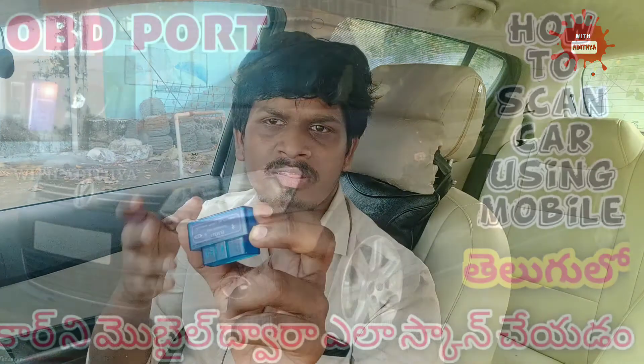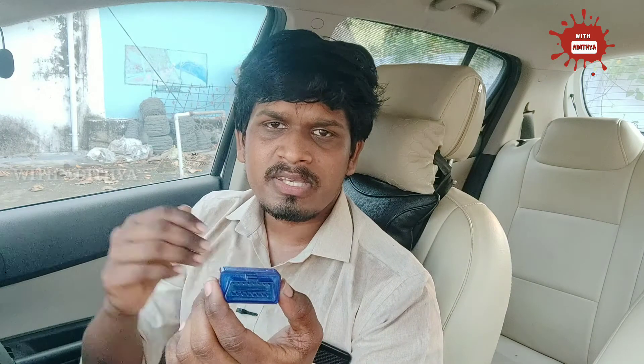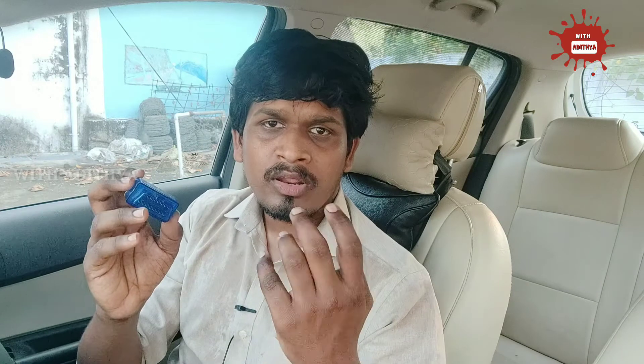The next accessory is the OBD adapter. You can check detailed vehicle info using it. If you have any problems with the car, the OBD adapter makes it easy to diagnose. You connect it to the OBD port and use your mobile device via Bluetooth to scan and check all the details. It is available for 550 rupees on Amazon, and a link will be provided.